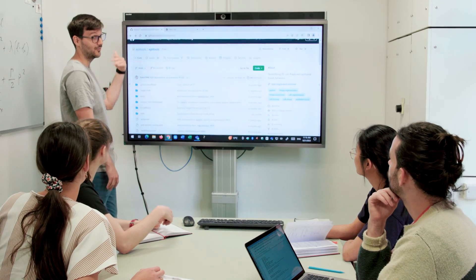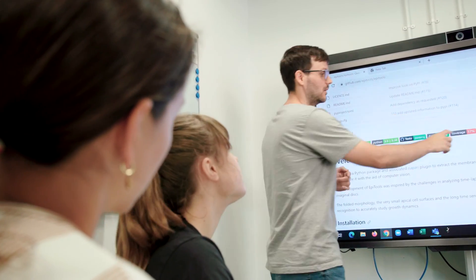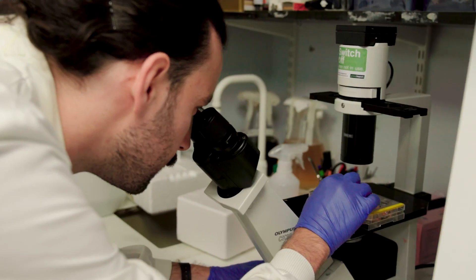One important part of the program is a nine-month research project where the students are embedded in an active research lab at UCL. They will have two supervisors — one from a more physical sciences background and one biological — and they will work together every day to tackle some of the most cutting-edge questions in biology.